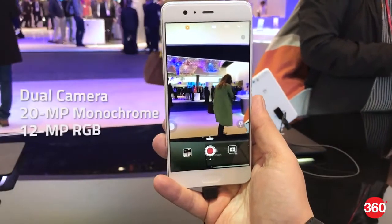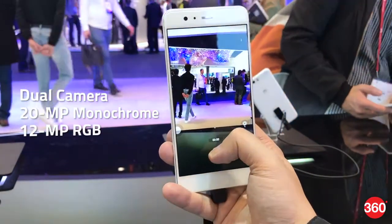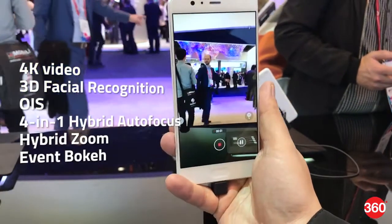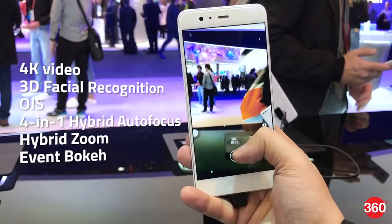Both smartphones support a dual camera setup with one 20MP sensor that takes in monochrome details and another 12MP sensor that takes in RGB details. It supports 4K video, 3D facial recognition, OIS, 4-in-1 hybrid autofocus, hybrid zoom, and an bokeh effect in mono mode.